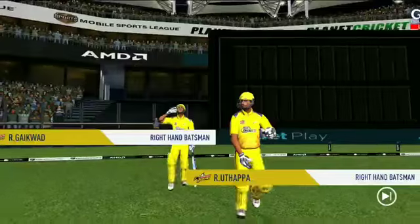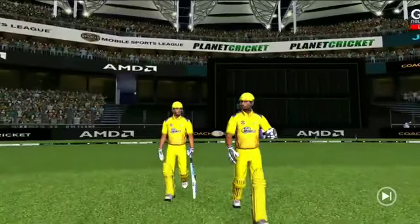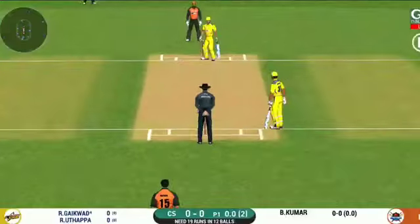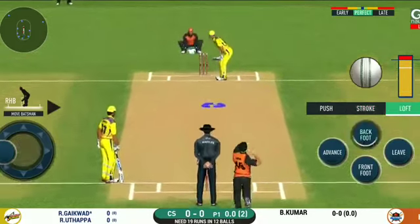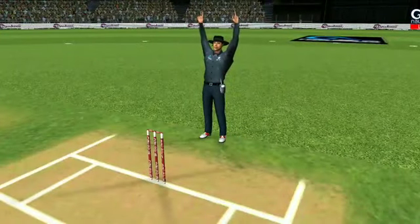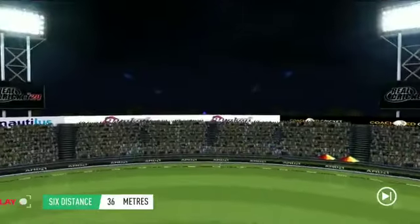Keeping wickets in hand would be vital. The game is set up well — let's go ahead and catch the live action. A pace bowler into the attack. Batsman getting into position to face the first ball of the innings. He is an improved player now — you make a mistake and you pay the price.